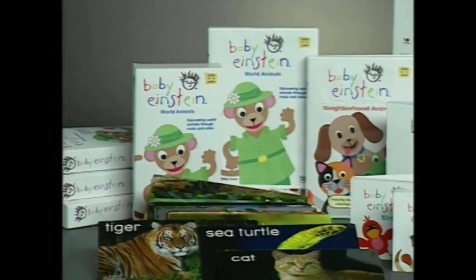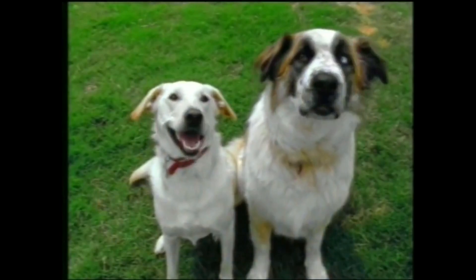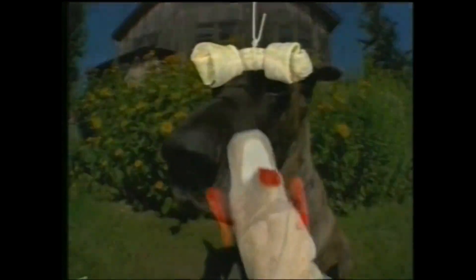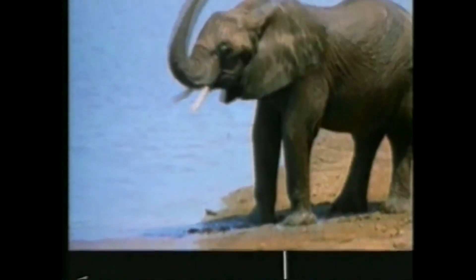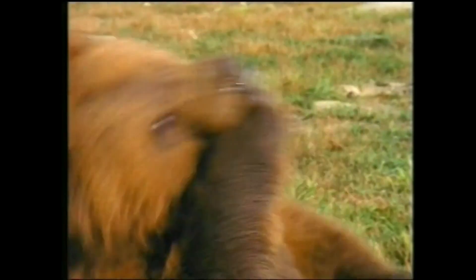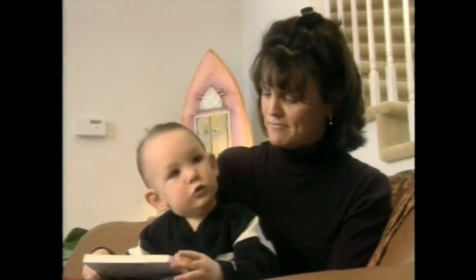There were so many great animals to teach. The Neighborhood Animals video breaks down animals that you would find in your environment — the kind of animals you see when you're out walking in the park with your child. World Animals was taking animals into a part of the world that we might not see, the way that they are in nature. What's a monkey say? Ooh, ooh, ah, ah.